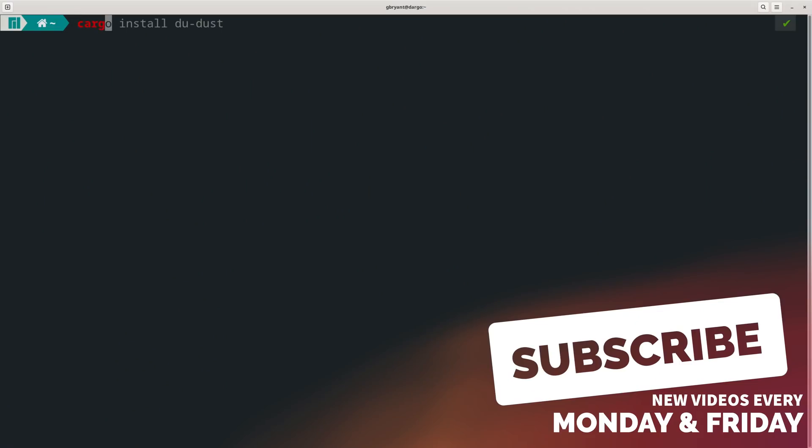Since it's not available in Ubuntu's repos, you'll have to download and install the .deb file from the releases page on their GitHub. Alternatively, you can install the package through Cargo, Rust's package manager, with cargo install lsd.